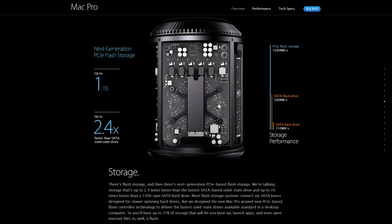There's flash storage, and then there's next-generation PCIe-based flash storage. We're talking storage that's up to 2.4 times faster than the fastest SATA-based solid-state drive, and up to 10 times faster than a 7,200 RPM SATA hard drive. We designed the new Mac Pro around new PCIe-based flash controller technology to deliver the fastest solid-state drives available standard in a desktop computer. So you'll have up to 1TB of storage that will let you boot up, launch apps, and even open massive files in, well, a flash.